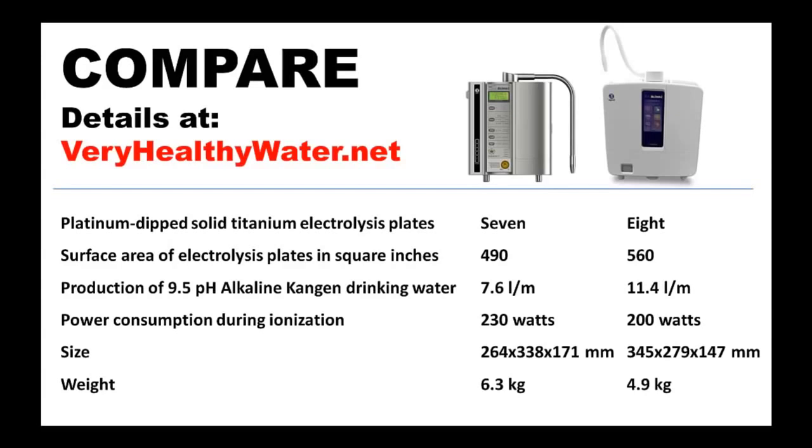The K8 also makes all five types of ionized water made by the SD501, including 2.5 pH water, which kills germs on contact, and the 11.5 pH water, which emulsifies grease and oil on contact.